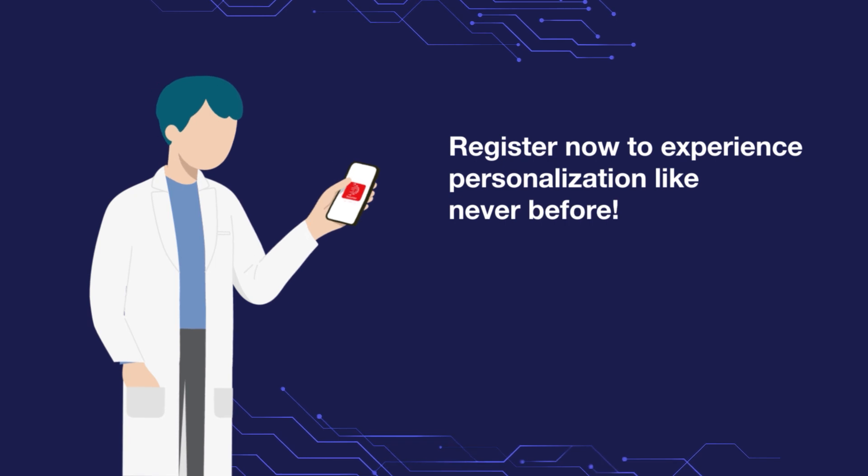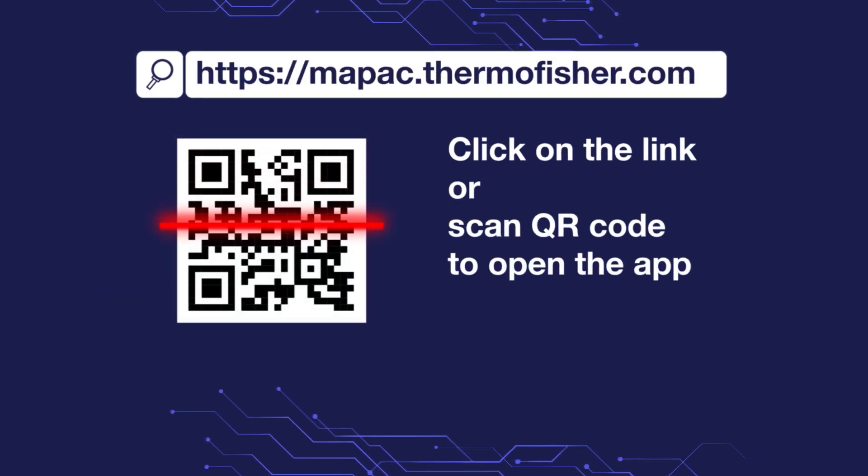Register now for a smooth, user-friendly, and tailored experience. Click on the link or scan this QR code.